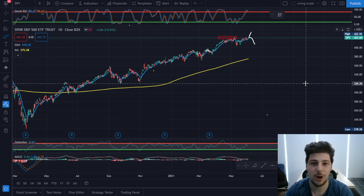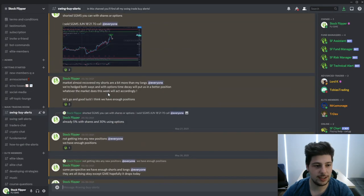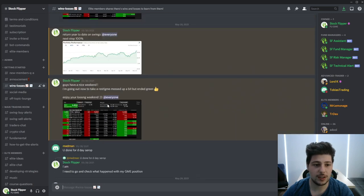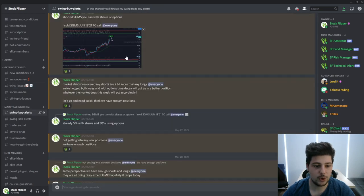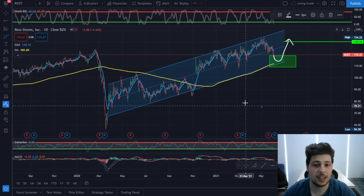If you want to get in on only four to six trades, you can pick three from longs and three from shorts. If it's your first time watching, you can join our Discord where I share all my trades — wins and losses are all shared openly in this channel.